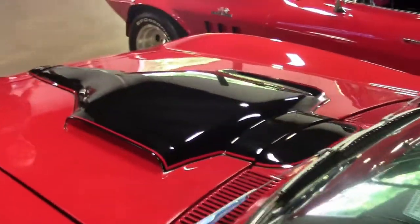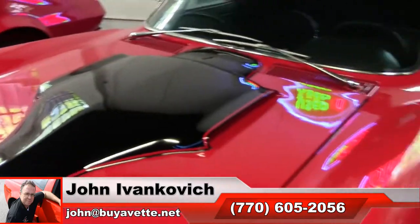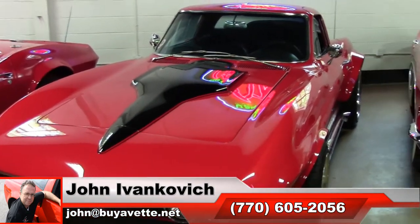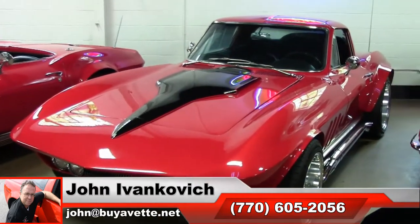If street rods are your thing, give me a call — 770-605-2056 or john@buyavet.net. If you'd like to know more about this or the hundreds of Corvettes we carry in stock, I would be glad to assist. As always, subscribe to the YouTube channel so you can see all this fun new stuff first.